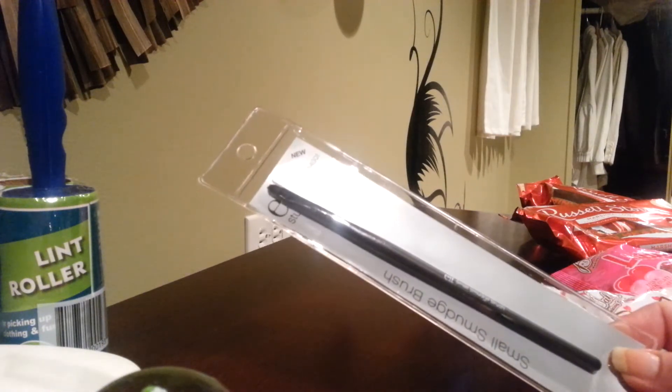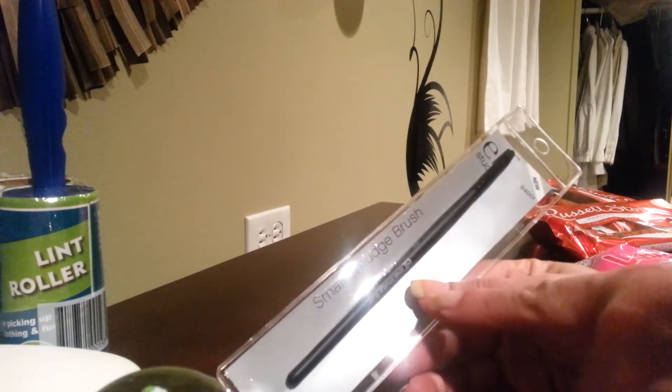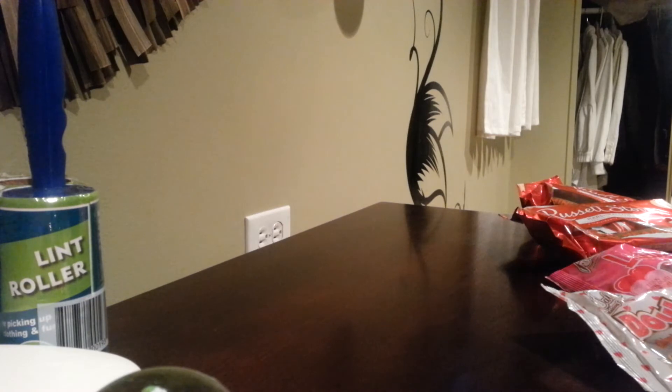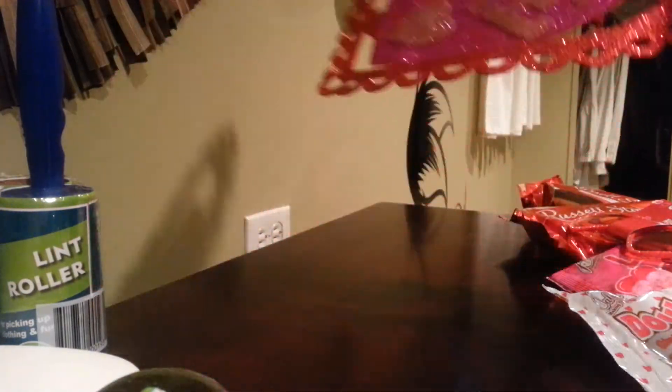This is an e.l.f. Studio brush — it's the Small Smudge Brush, number 84001. I'm not going to use this for makeup; I'm actually going to be using this for nail stamping — basically cleaning around the nails after you stamp. When you stamp the image, some of it gets on your skin, and this is a great way to clean it. I got some novelty glasses, and then this cute one is one of the Valentine's Day decorations they had. I'm going to actually take that to work.